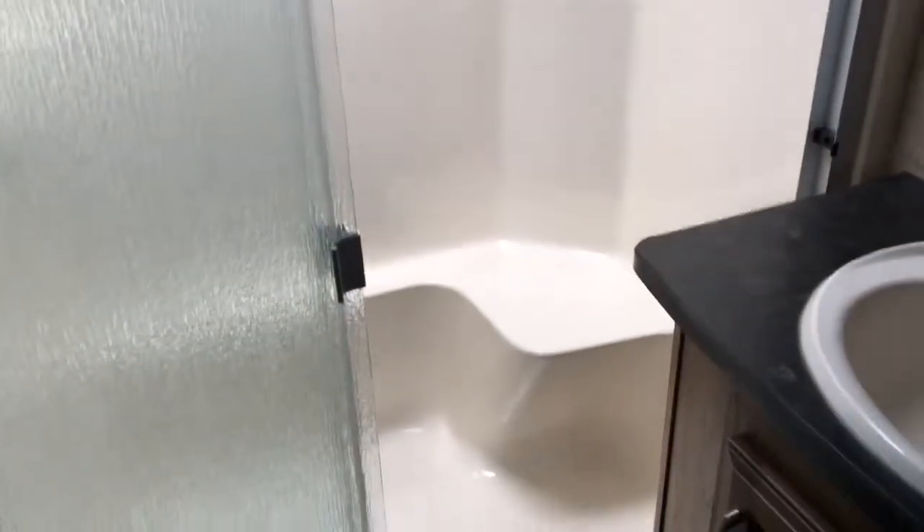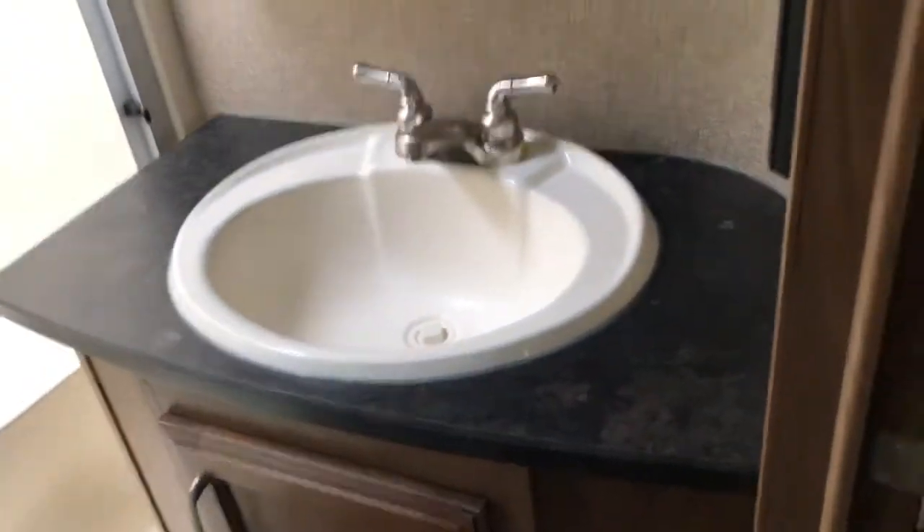Coming into the bathroom, we do have quite a bit of storage for towels and washcloths. There's a porcelain residential-height toilet and an extra-large shower insert that has a bench in there, so you can just sit down, shave your legs, whatever you need.